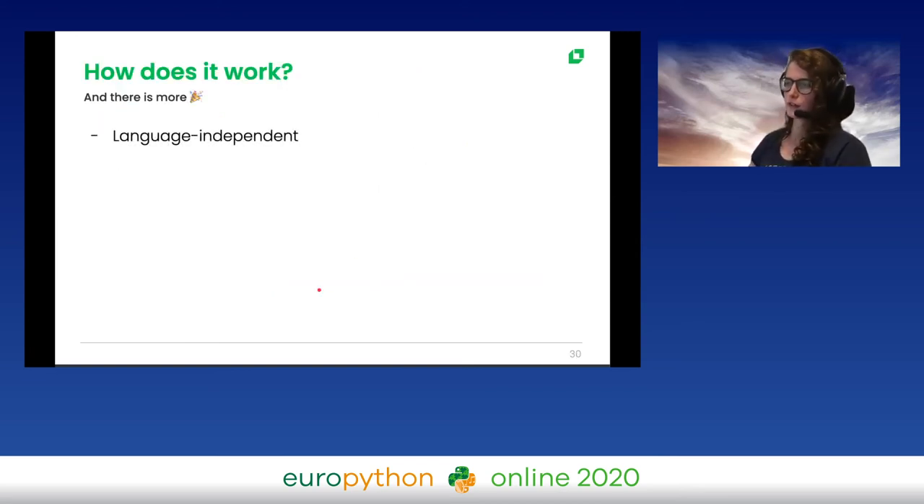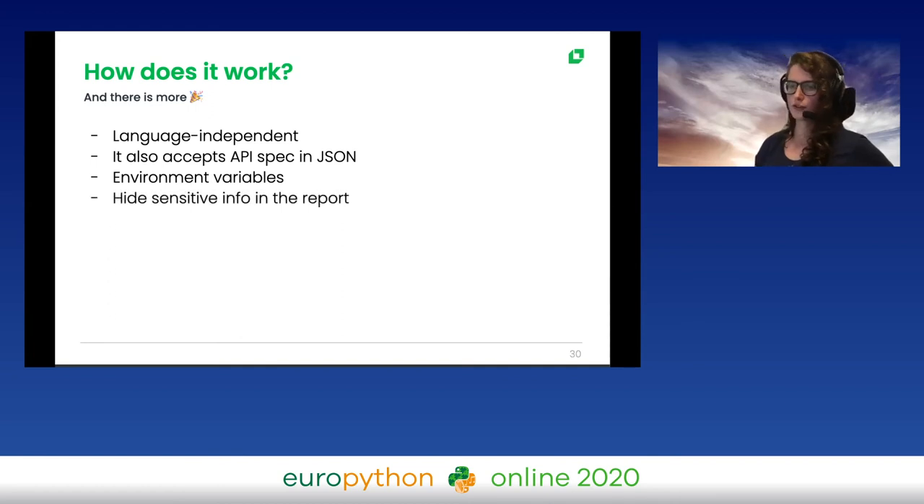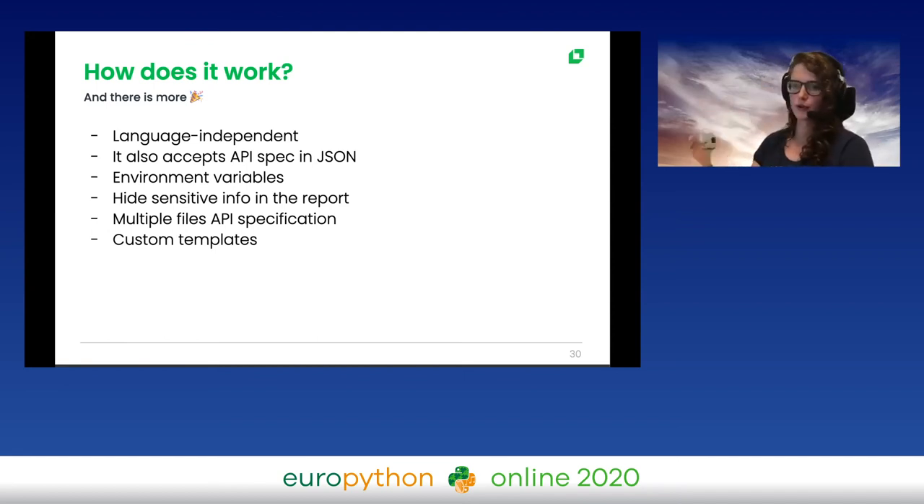Scan API has additional features: it's language-independent — it doesn't matter if your API is in Python, Ruby, or Java, since we're actually hitting the API. It also accepts JSON. You can use environment variables for secret keys, and in the config file you can specify which information to hide in the report. You can split large specification files across multiple files. And if you don't like the default template with the Scan API logo, you can implement a custom Jinja template by passing it in the command line.